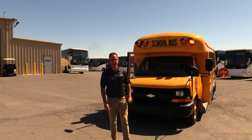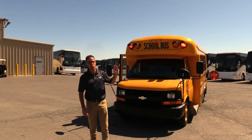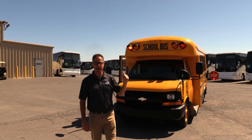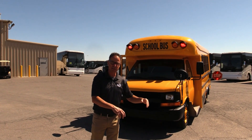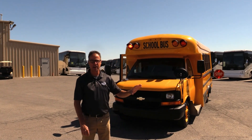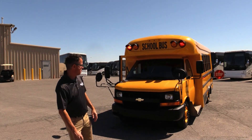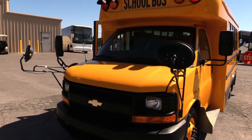Hey everybody, it's Johnny Ringo here at Las Vegas Bus Sales. Guess what I've got right here? It's a 2015 StarCraft Quest. It's a Type-A school bus — a really neat little bus. It seats 25 children on bench seats, and two of those bench seats have integrated child seats with extra straps for really little tykes. You've also got a 6.0 Vortec under the hood. Let's check it out.